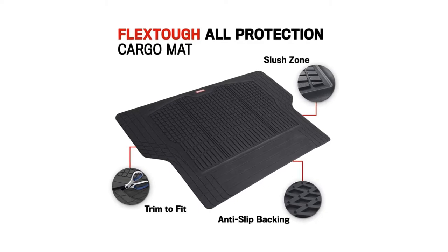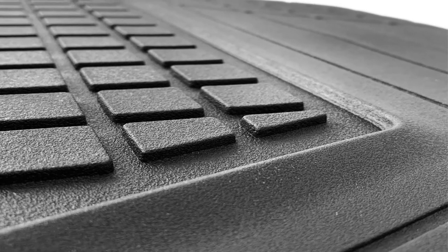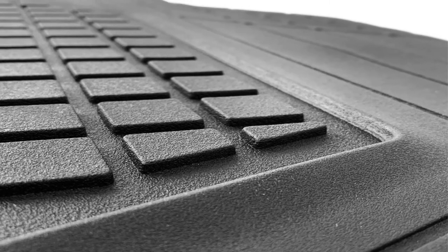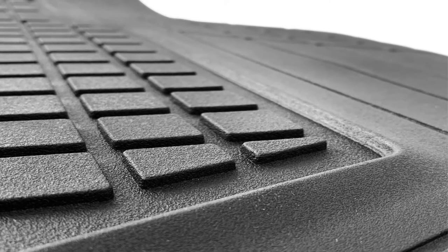Key features: made from rubber polymers, no-slip grip, available in three colors, trimmable with grooves, thick durable rubber, and multiple colors available. Cons: needs to be cut to size.